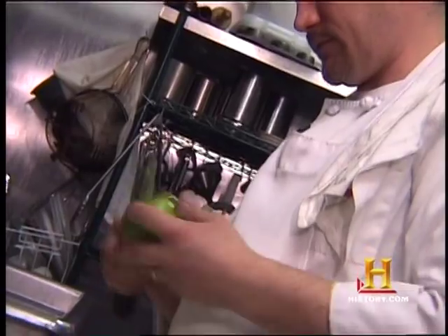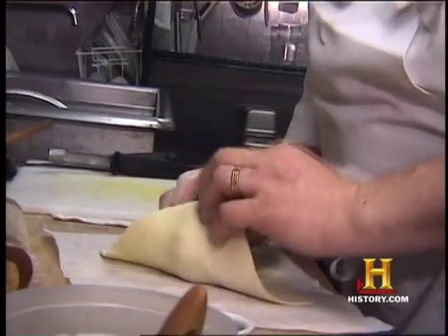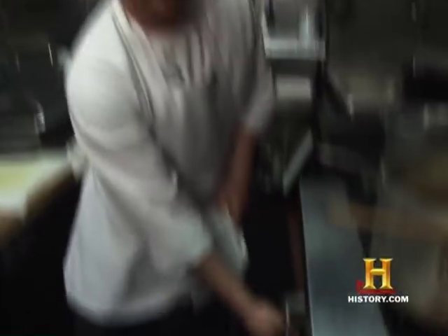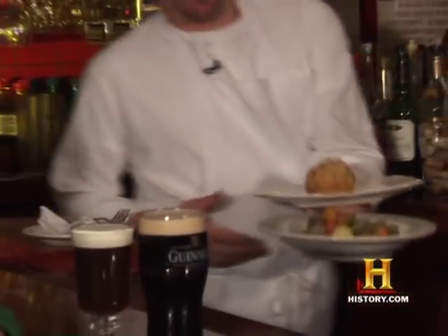What would be a good dessert to go with this? A good Irish solid dessert to fill this belly. Baked apple. A baked apple — baked apple with custard.